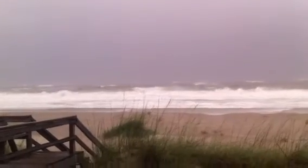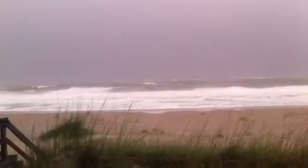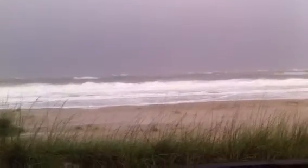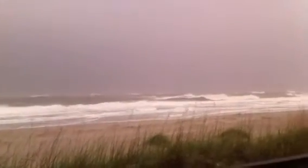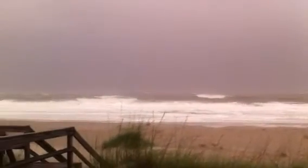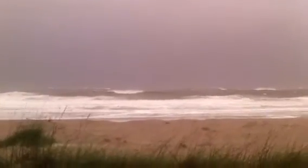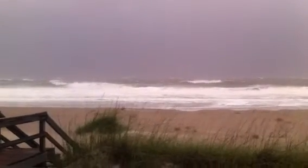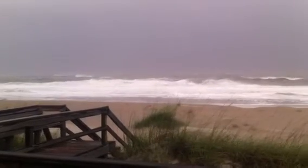This is Tropical Storm Beryl. This is my first tropical storm at 1000 South Fletcher Avenue. Choppy seas, confused waves, spray off the crests.